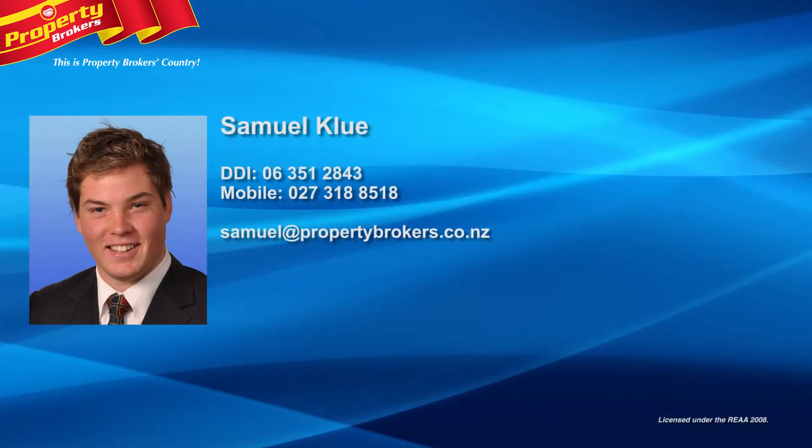Give Samuel a call today for your viewing. Samuel Clue at Property Brokers Palmerston North. Contact Sam anytime on 027 318 8518.